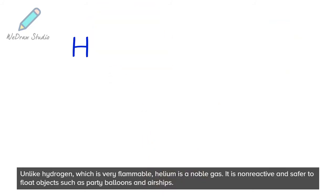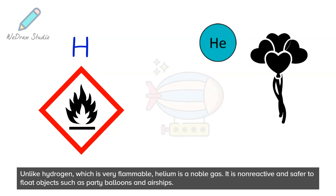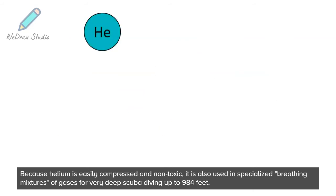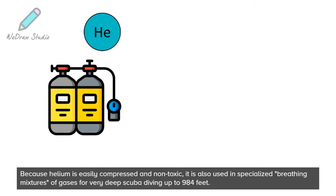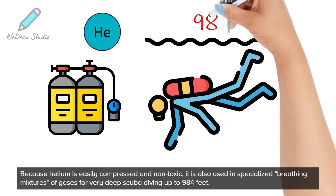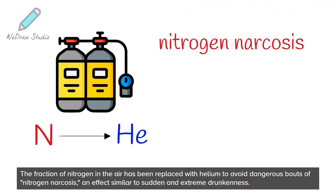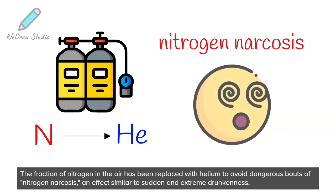Unlike hydrogen, which is very flammable, helium is a noble gas. It is non-reactive and safer to float objects such as party balloons and airships. Because helium is easily compressed and non-toxic, it is also used in specialized breathing mixtures of gases for very deep scuba diving up to 984 feet. The fraction of nitrogen in the air has been replaced with helium to avoid dangerous bouts of nitrogen narcosis, an effect similar to sudden and extreme drunkenness.